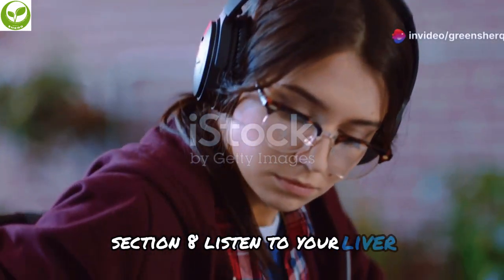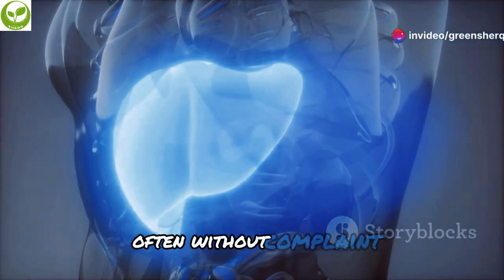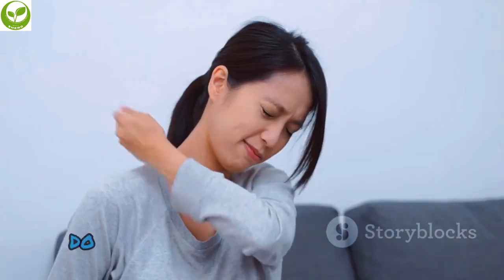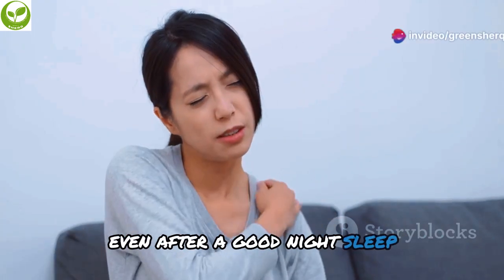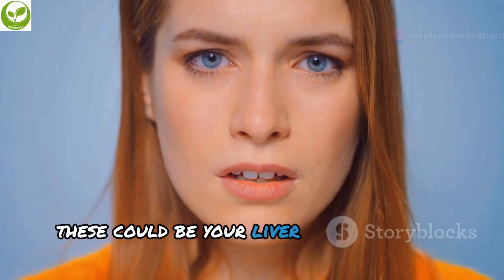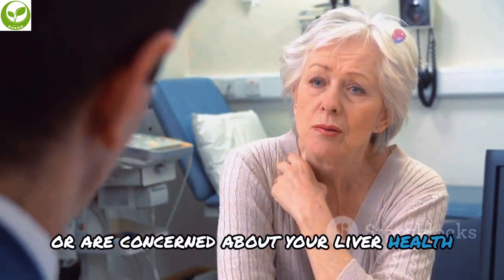Your liver works tirelessly, often without complaint, but sometimes it sends signals that something is wrong. Do you experience unexplained fatigue even after a good night's sleep? Are you noticing changes in your digestion, like bloating or discomfort? These could be your liver trying to tell you something. If you experience persistent symptoms or are concerned about your liver health, it's always best to consult a medical professional.